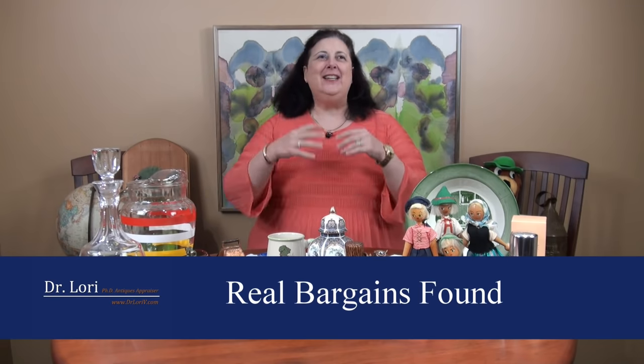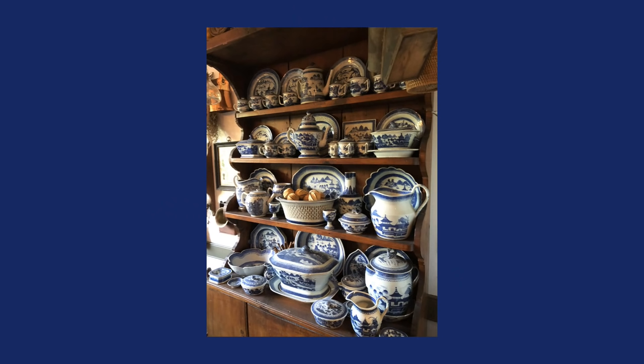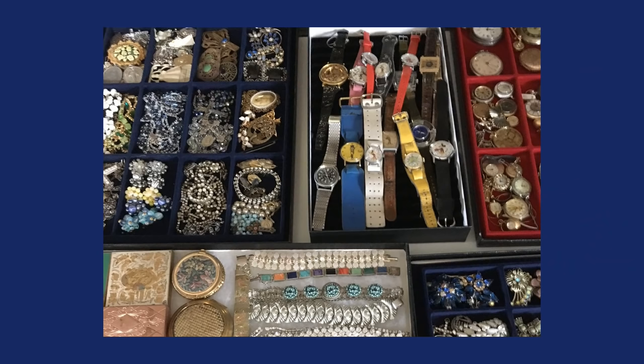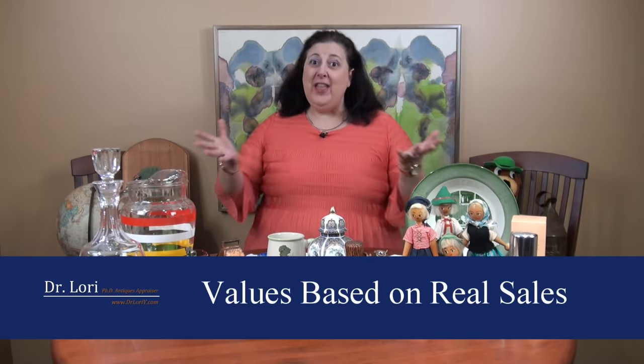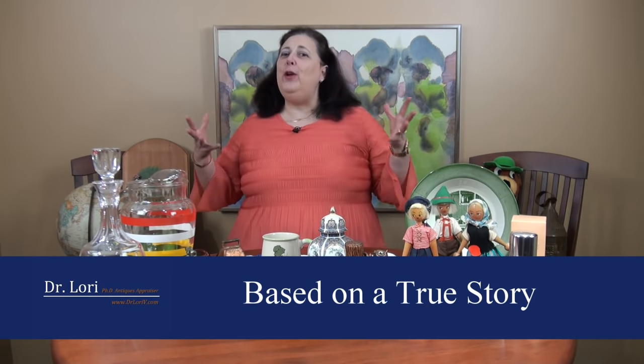Hi, it's Dr. Lori. Are you ready for some more real bargains? People have sent me their photographs of objects that they bought at a flea market, a thrift store, a yard sale, or maybe in a storage locker auction, and I've identified and appraised them. They've been good enough to give me permission to retell their stories, and I'm going to share these bargains with you. There are great objects, interesting stories, and you're not going to believe what's out there. This is a real bargain.